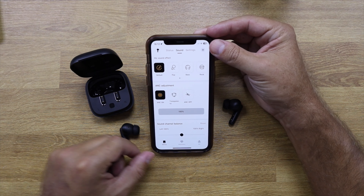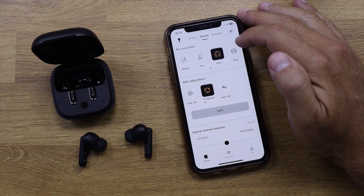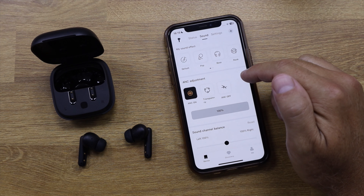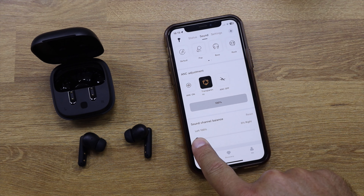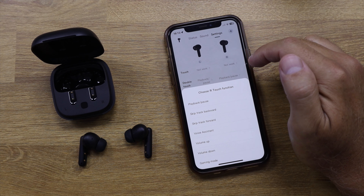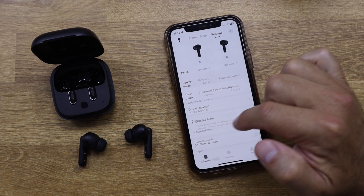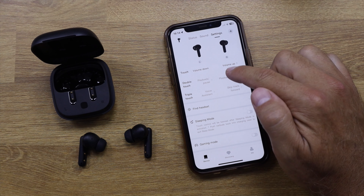Inside the app we can see the battery charge of each earbud, choose from several sound styles, or create our own using an equalizer. We can switch between noise cancellation, transparency, or normal mode, and adjust the volume. We can also adjust the individual earbud volume balance. My favorite option is being able to choose what each tap does on each earbud — one tap, two taps, or three taps can each be assigned a different action, which is just awesome.